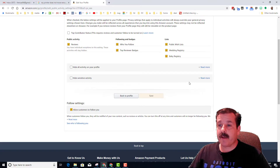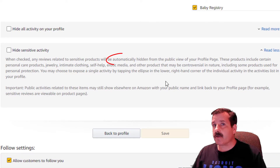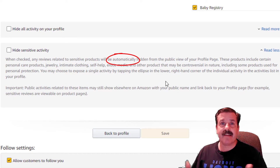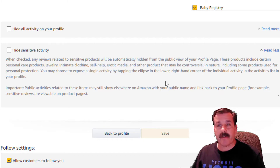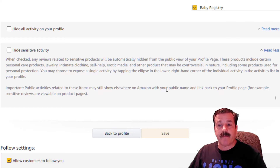If we hit 'Read more,' it tells you that the sensitivity filter tries to automatically hide things that you may not want shared with everybody. They do note that public activities related to these items may still show elsewhere on Amazon with your public name and a link back to your profile page, so you do have to be aware of that.